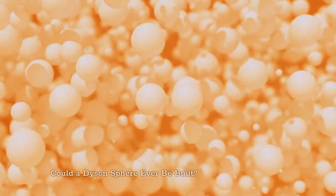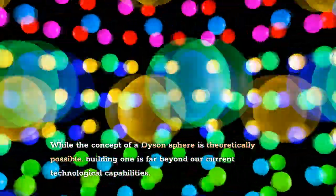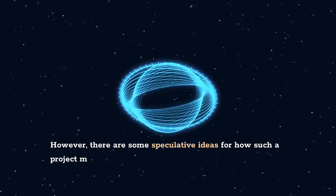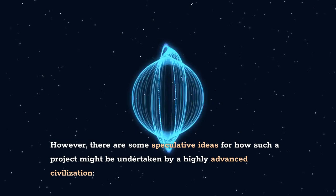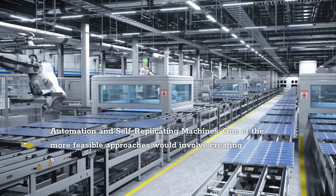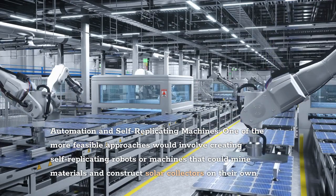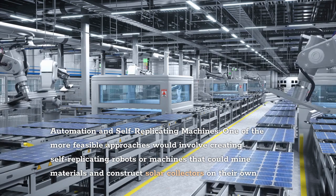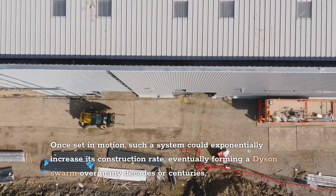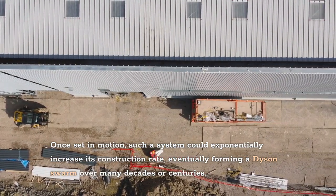Could a Dyson sphere ever be built? While the concept is theoretically possible, building one is far beyond our current technological capabilities. However, there are speculative ideas for how such a project might be undertaken by a highly advanced civilization. One of the more feasible approaches would involve creating self-replicating robots or machines that could mine materials and construct solar collectors on their own. Once set in motion, such a system could exponentially increase its construction rate, eventually forming a Dyson Swarm over many decades or centuries.